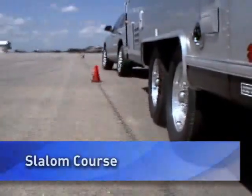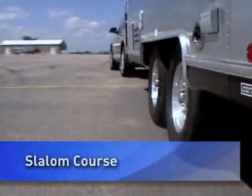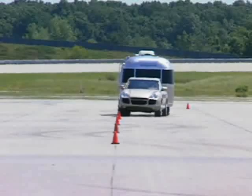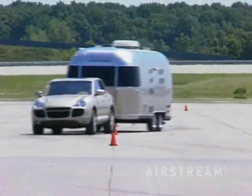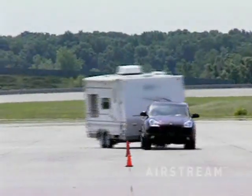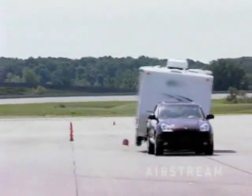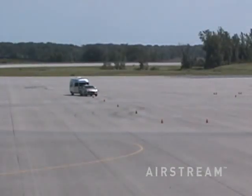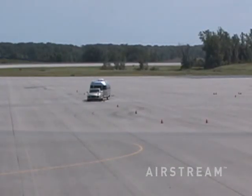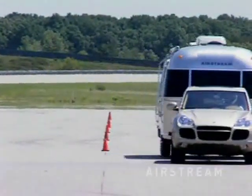The slalom course is used to determine a vehicle's behavior while experiencing a continuous S-curve steering event, representing emergency hazard avoidance. Look at how smoothly the Airstream follows its tow vehicle through this challenging course, compared to the box type, which rolled dramatically at maximum speeds — with the wheels actually leaving the ground. You don't see that kind of unsafe handling behavior with the Airstream.